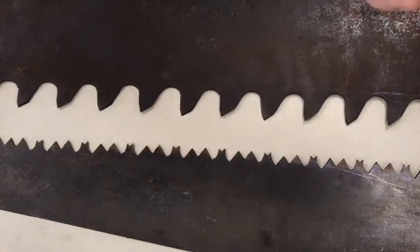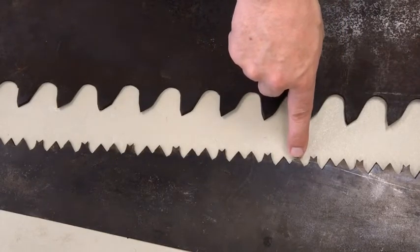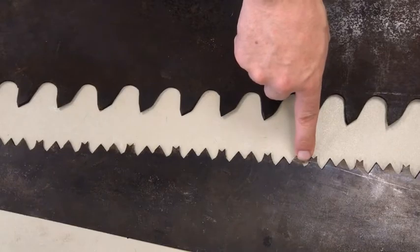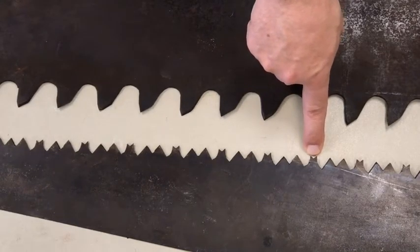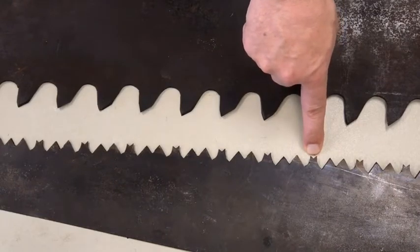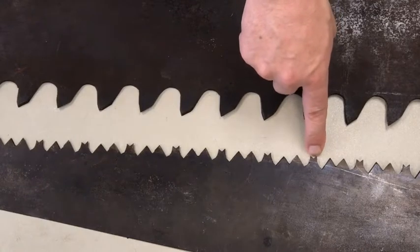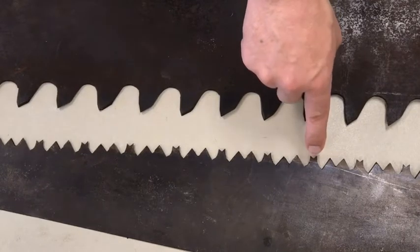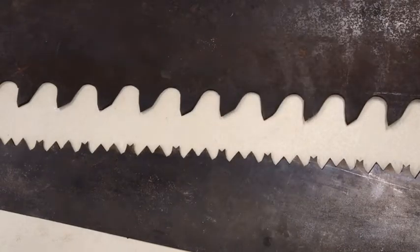We're going to change back to the original names now. This is a tooth, that's a gullet, this is a tooth, that's a gullet. The two-peaked mountain is not considered a tooth — it has an official name and it's called a raker. The presence of the raker cinches the identification of our mystery saw.